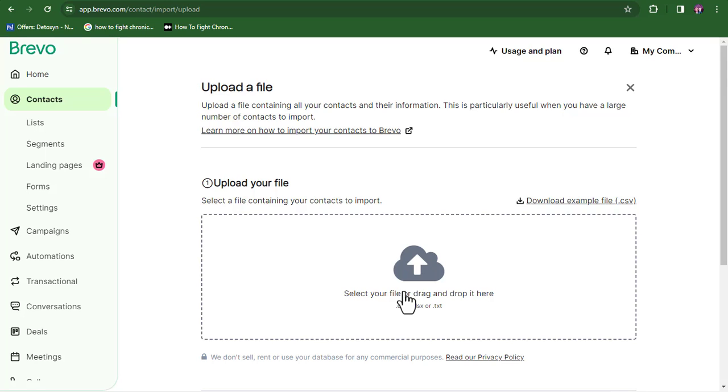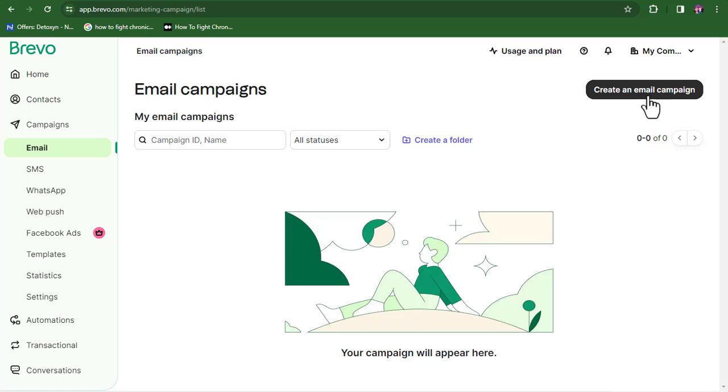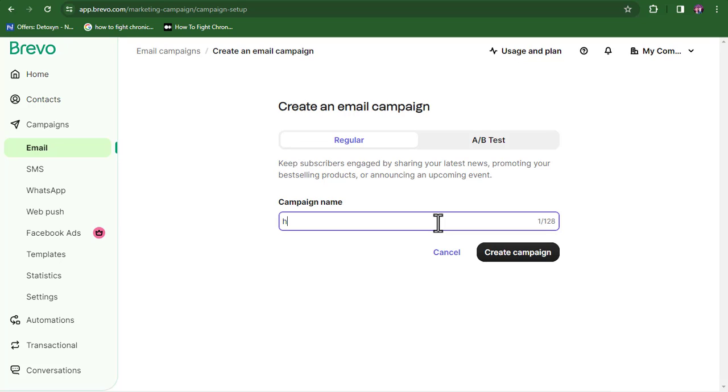Once the import is complete, you'll find your contacts on your dashboard. Now that contacts are uploaded, we're ready to send bulk emails. Click on 'Emails' under Campaigns, then click 'Create an Email Campaign.' Give your campaign a name — mine is 'How to Send Your First Bulk Email with Brevo.' Yours will be completely different based on what you're sending.